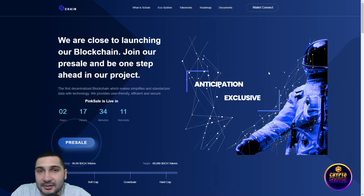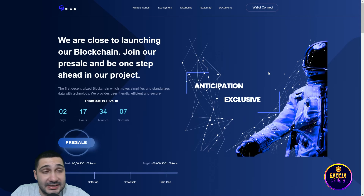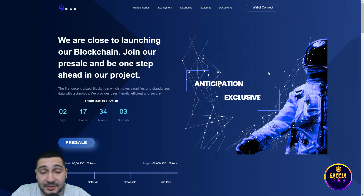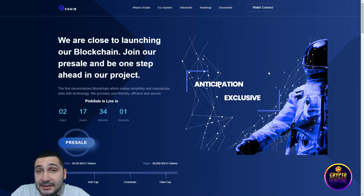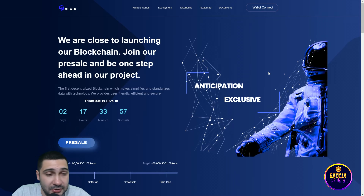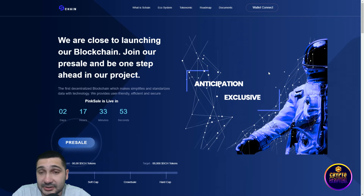As you can see here, we are at their official website — they're called S Chain. You can see we are close to launching their blockchain. Join the pre-sale to be one step ahead in their project. You can see Pink Sale is live in two days and 17 hours, so prepare your tokens.